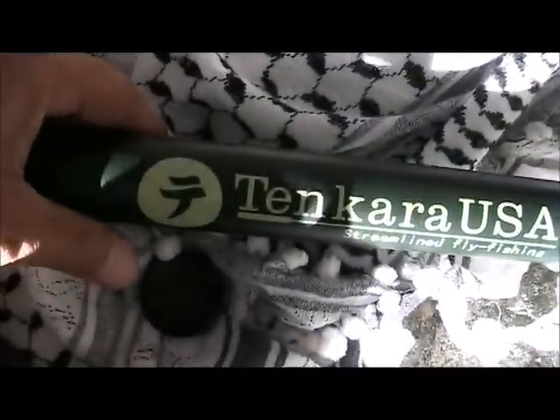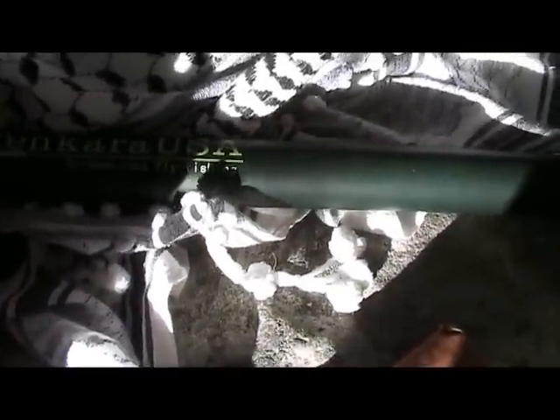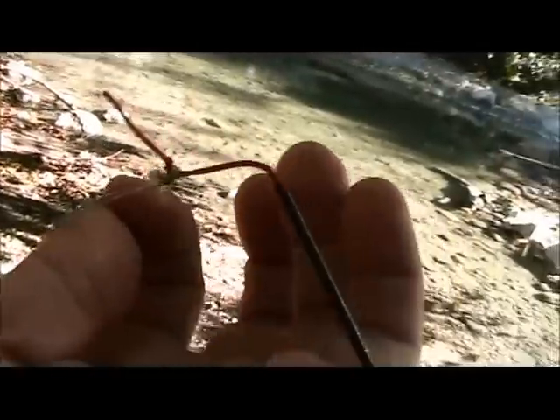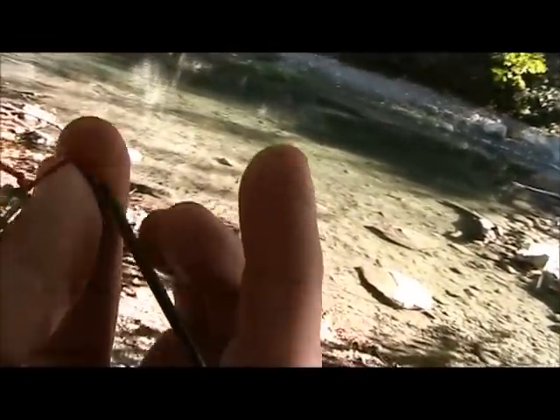The first one I'm going to go for is the Tenkara Streamline Fly Fishing — a Japanese type fly rod. No reel, just the line and the pole. It's telescopic and there are no eyes. You just attach it with a knot in the end of the line, attach it around with an easy slip knot.